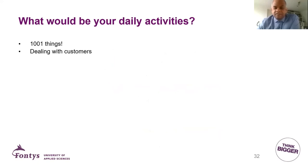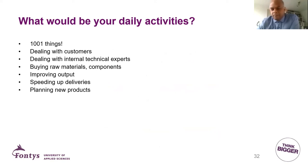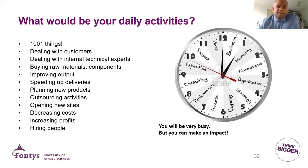You will deal with customers, buy raw materials in a purchase department, and handle all kinds of activities. You can see a long list of all the things you will be doing — you will be very busy, but you can be sure that whatever you do, you will have a huge impact on the company. That is basically what many students value: they want to have an impact on companies.